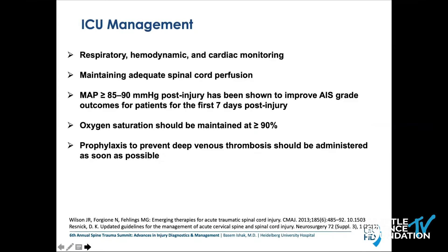As we've heard from Dr. Jack, oxygen saturation should be maintained over 90% — this was perfectly done in the case that was transferred to Swedish and treated very well. And don't forget about prophylaxis to prevent deep venous thrombosis, which should also be administered as soon as possible.